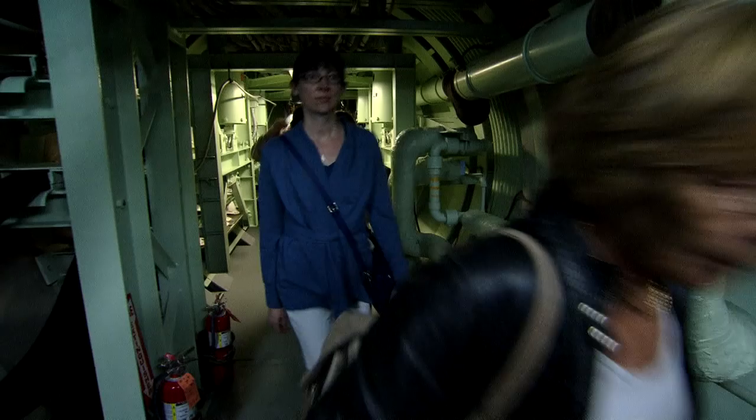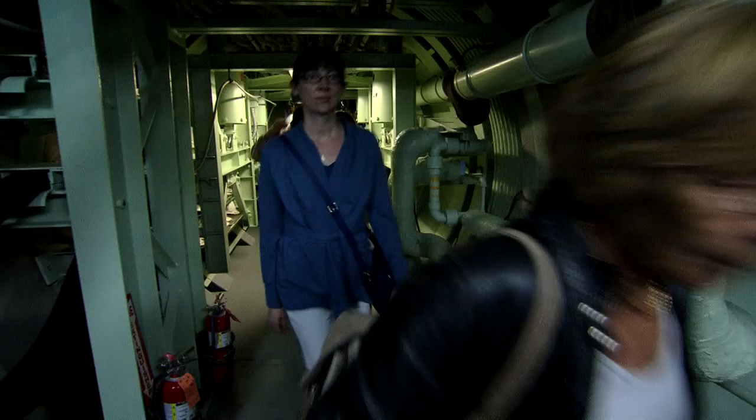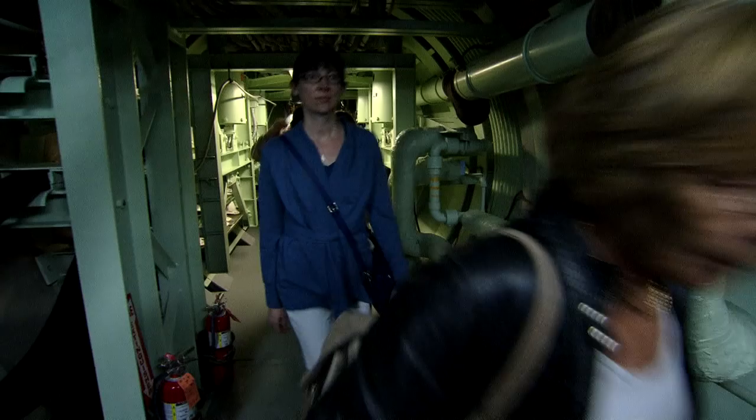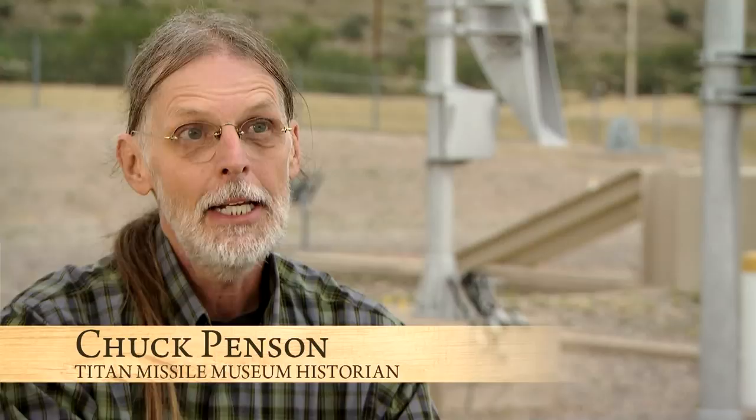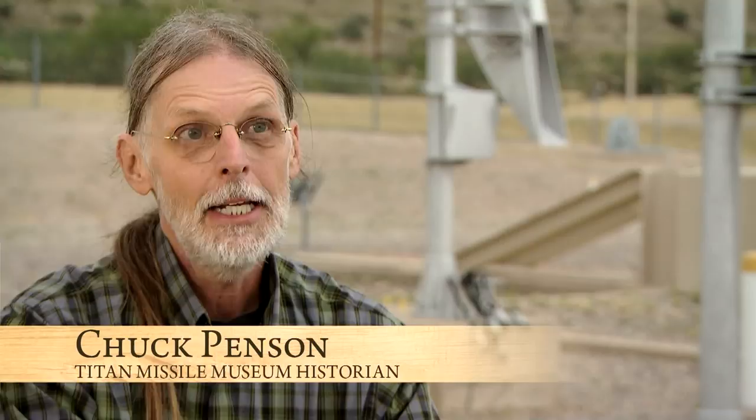About a half hour south of Tucson, there was a hole in the ground. People flock here to Saurita to see it. It isn't often that you get to stand right next to the largest nuclear weapon that the United States ever deployed.